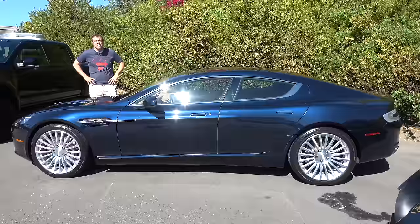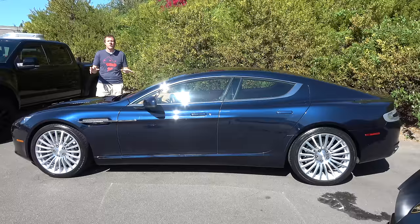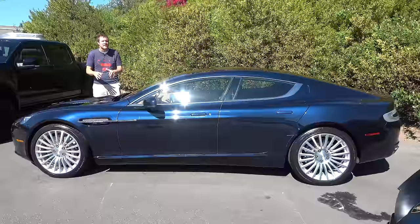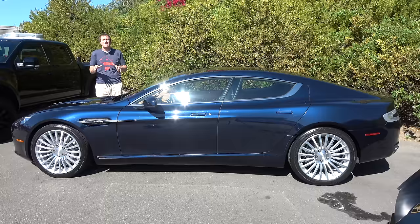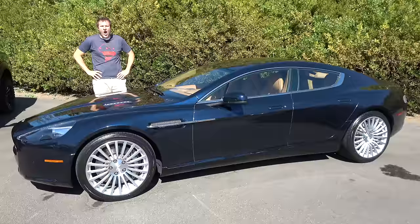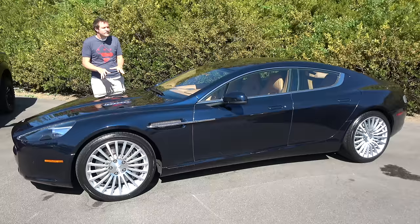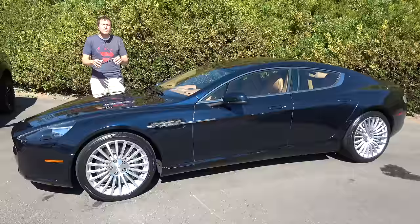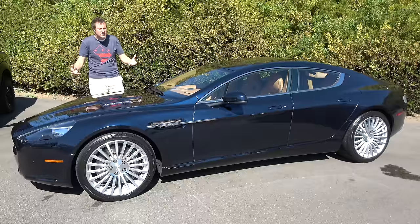The Rapide came out in North America for the 2010 model year. It was a super sedan — a sleek four-door Aston Martin designed to compete with the Bentley Flying Spur and the Porsche Panamera Turbo. Early models had a 5.9-liter V12 making 470 horsepower and 450 lb-ft of torque. Unfortunately, the Rapide was too expensive. The starting price in 2011 was around $210,000, and with options sticker prices reached the $300,000 range. Sales were slow and most people forgot about it entirely.